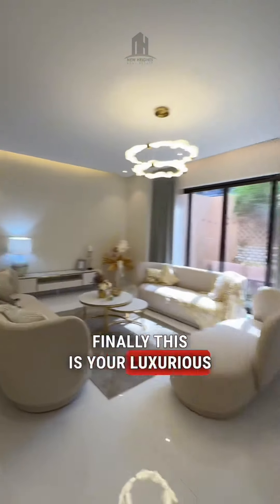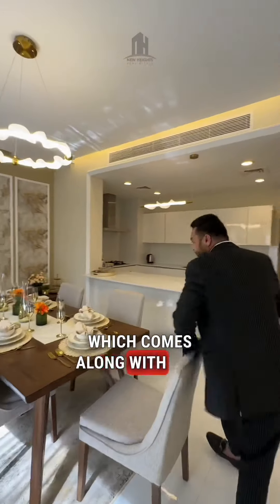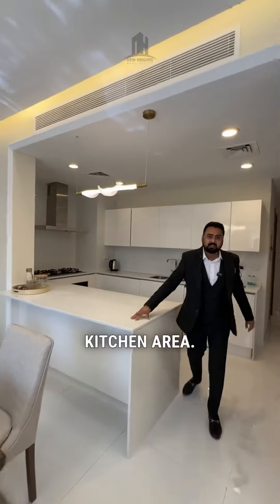This is your luxurious living area. Right next to it you have a dining area which comes along with the kitchen area. This is your U-shaped kitchen, which comes with complete inbuilt appliances.